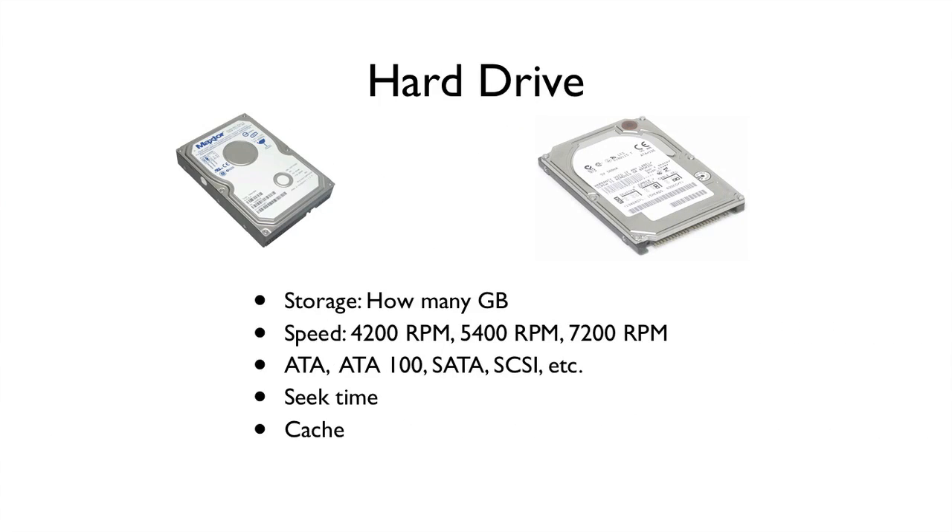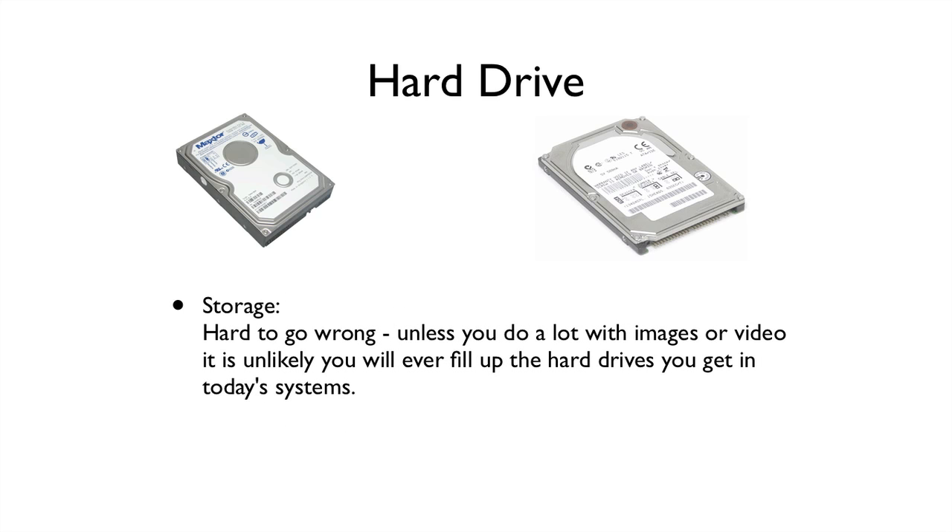You also want to know how much your computer can store — that's the hard drive. There are all sorts of statistics we can look at: how many gigabytes, what's the size, speed, how does it connect. For most people, you just want to know how big it is. The good news is most computers are big enough, unless you're doing a whole lot with video or music. Video especially takes a lot of space. The bigger the hard drive the more you can store, but most computers are very adequate in that area these days.